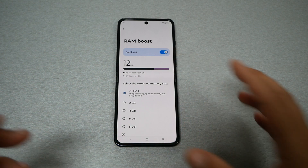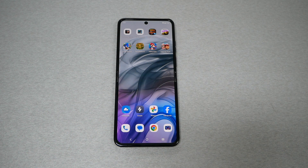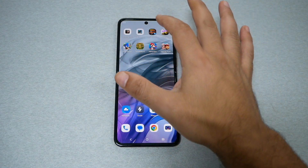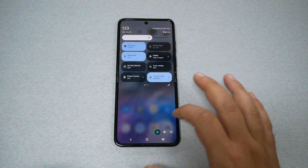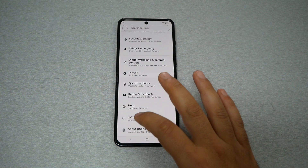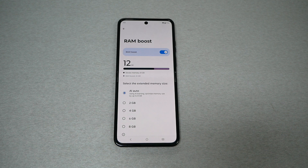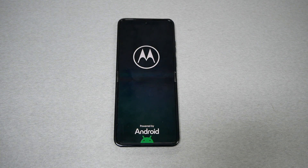Now that we know how to enable this feature, I'm going to run a test. I'll open several applications — all video games — picking very heavy games: Devil May Cry, Call of Duty, Need for Speed, Asphalt, Sonic, Temple Run, Mario, and Subway Surfers. We're going to run all these apps on the actual 8GB RAM first to see the performance, and after this we will boost the phone to 12GB of RAM to see the main differences in performance.